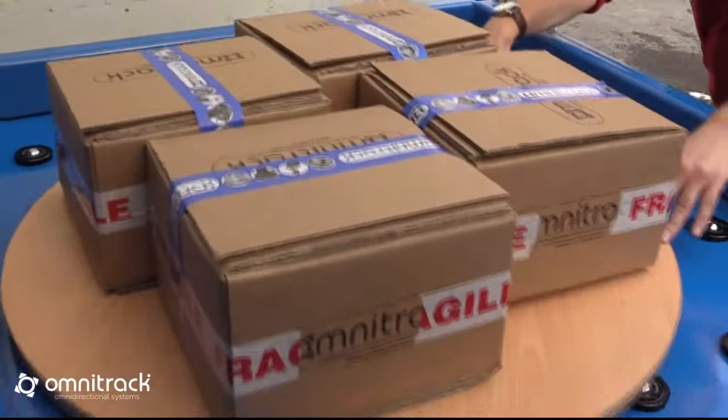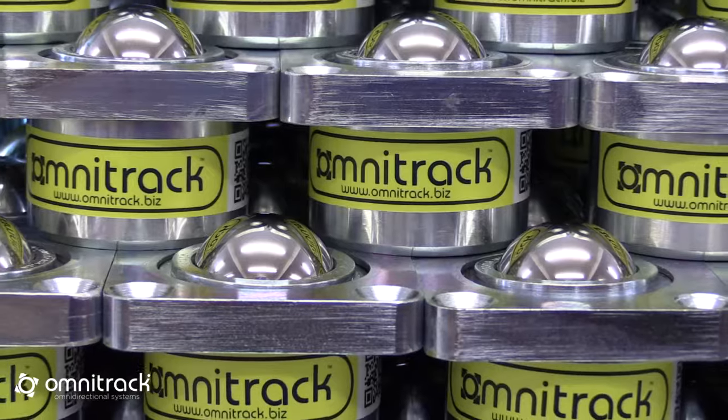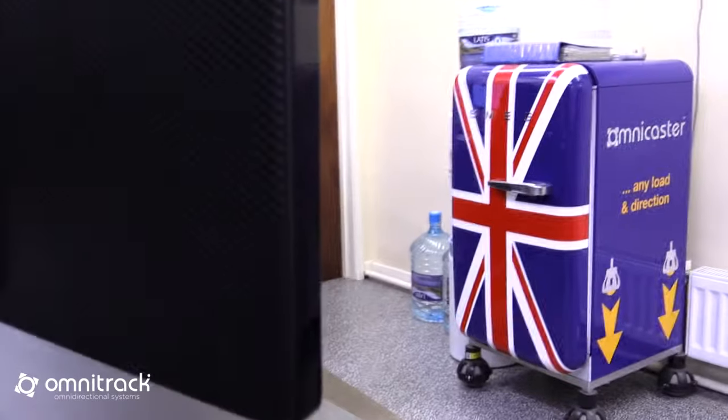Our omni-tables are custom-made conveying tables, mats and turn tables to suit your alternative conveying needs. Omnitrack are the original patent holders and we create and ship our products from the UK, meaning you buy direct from the manufacturer.